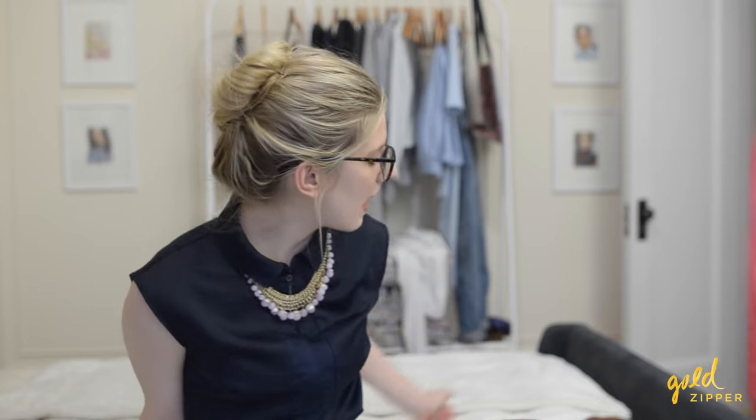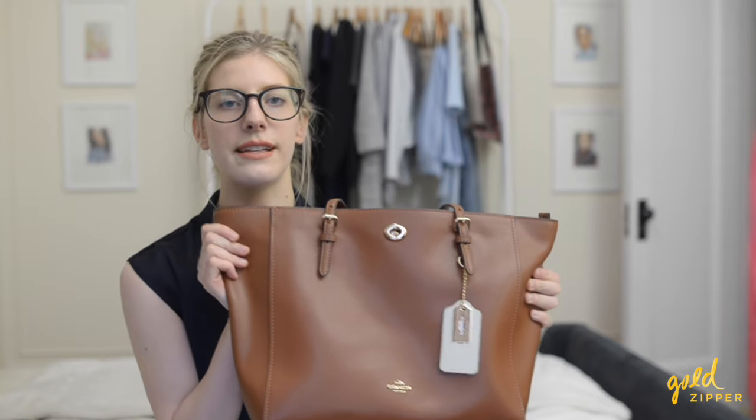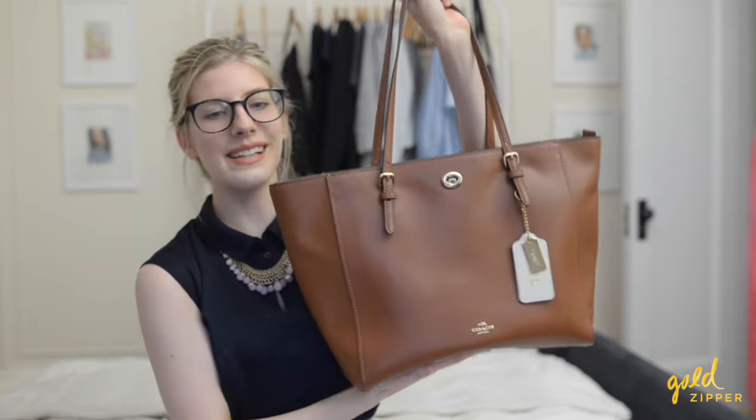Hey guys, it's Maria. Today I'm going to do another what's in my bag, but today I'm going to be showing you what's in my work bag. So first I'll just give you a quick tour of my bag. I'm going to tell you everything about this bag and then show you everything that's in it.